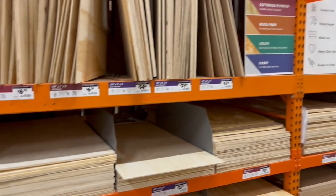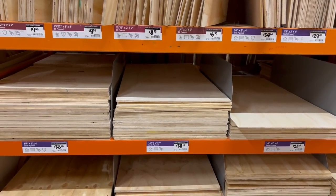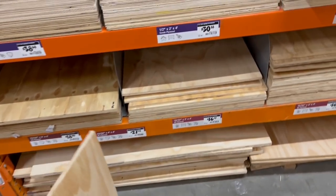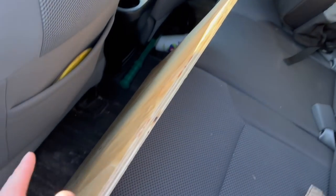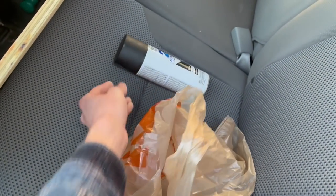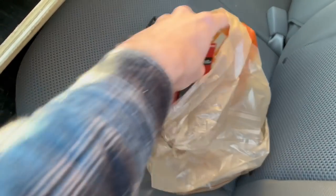I'm here at Home Depot picking up the wood sheet and hinges for that little door cover above the tank. I'm going with a half-inch by two-foot by two-foot sheet. Just got done inside - we've got the wood sheet, some spray paint I remembered I needed, and two packs of hinges. So we've got everything we need for that little cover door. Now we're heading over to the pet store to pick up our new blue crawfish.